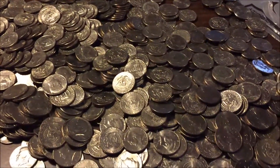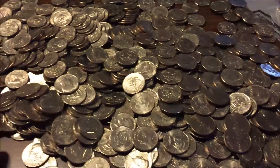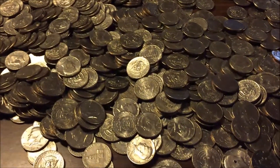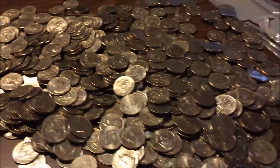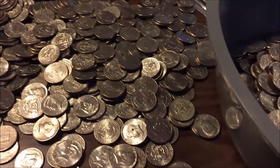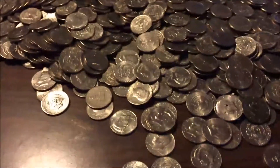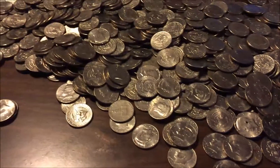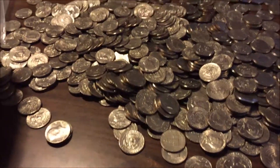After 2002 the US hasn't made half dollars for circulation — they've only made enough for collectors, so the amount made has gone down considerably. So if I found any half dollars newer than 2002 I'd probably keep them just because they haven't made very many of them.